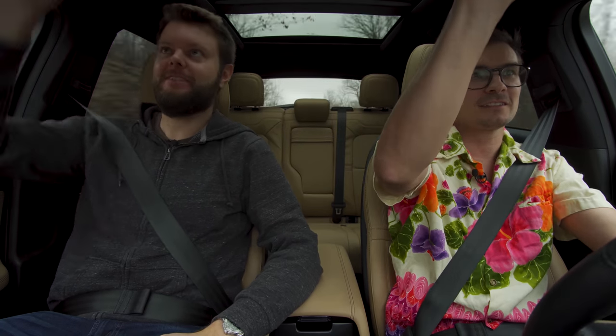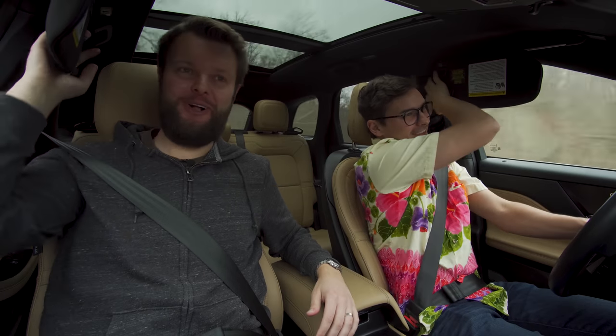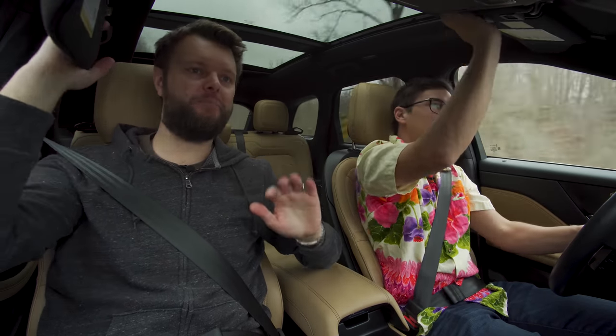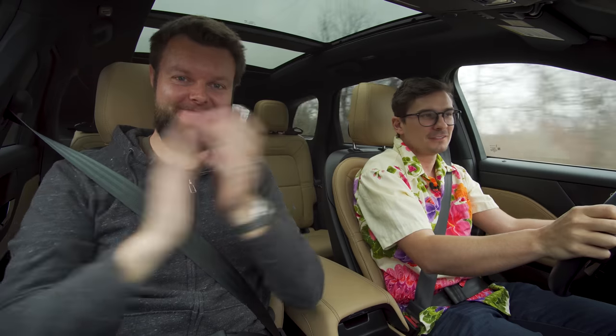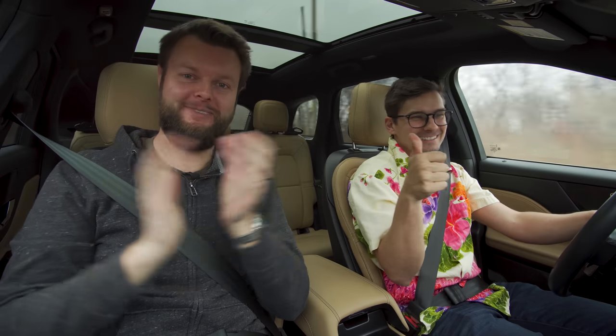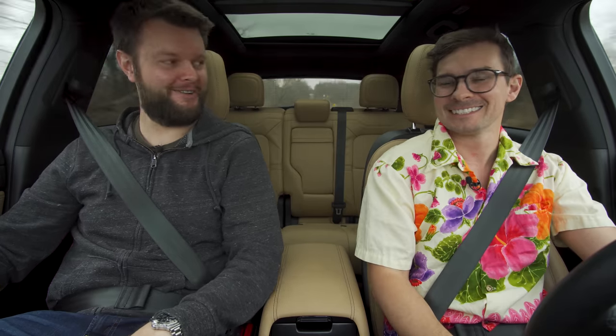Visor test: full pass — they actually printed the visor test instructions on the visor itself. Before it was just a little card, now it's there for everyone to see forever. That's a slow clap. Cup test: if it's a small cup, no problem.